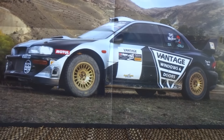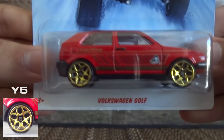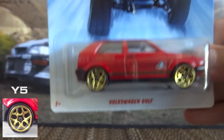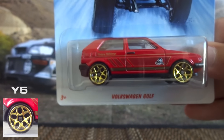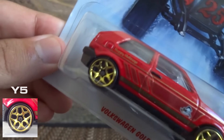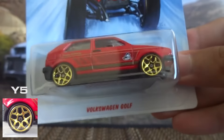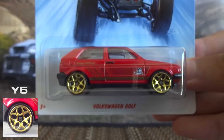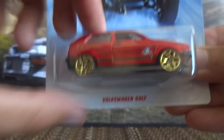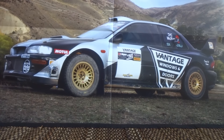The last wheel type I've got to show you guys today is the Y5 — not to be confused with Wi-Fi, but it's the Y5 wheels. I've got the Volkswagen Golf here to show you how it looks. As you can see, the wheel spokes do resemble a Y shape — if I tilt it you can see the Y shape. It's used on a variety of vehicles; it's not just a European specific or Japanese specific casting.